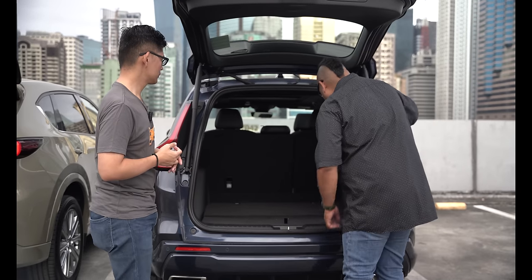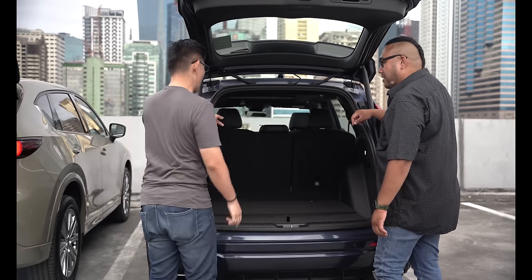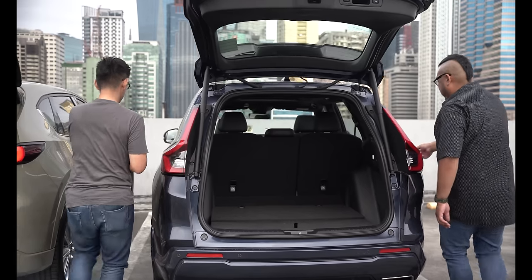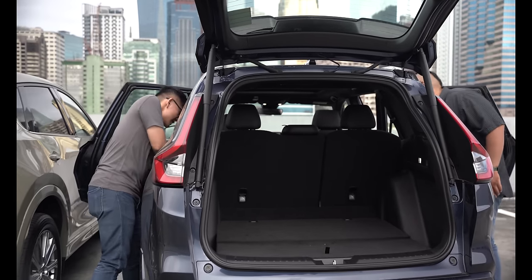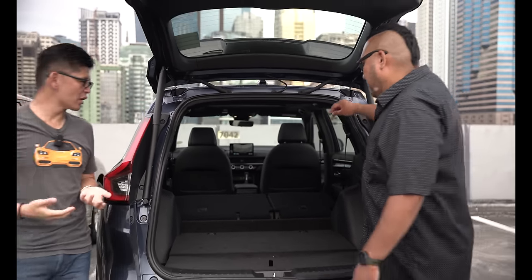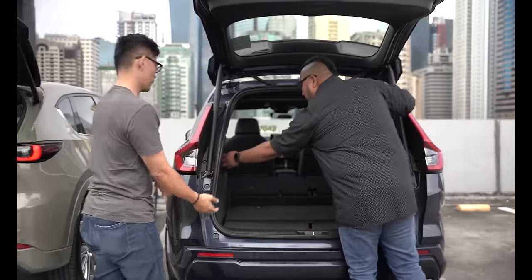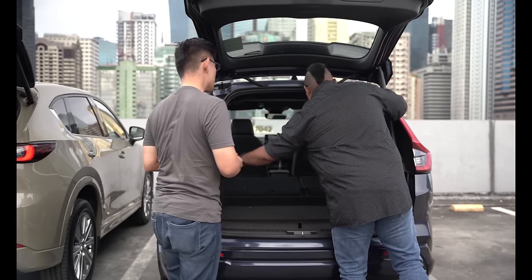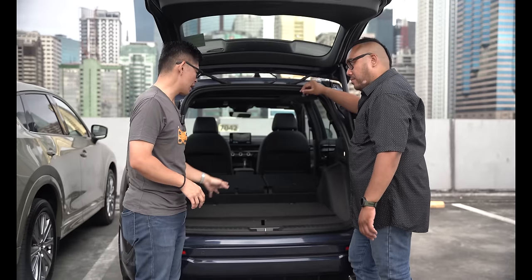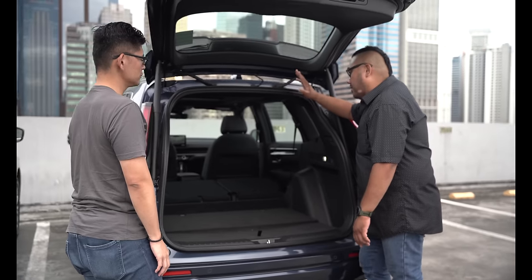Here if I want to put the seats down, I cannot do it from the trunk — with the CR-V it's more traditional, you have to go from inside. And the mechanism to operate the seats isn't even on the top part; it's at the bottom side. Those are the little limiting things with the CR-V, but with time, if you own one, you'll probably get used to it. There's also a 12-volt charger here, same with the CX-5. Honda puts the subwoofer on the side rather than under the trunk with the spare tire.